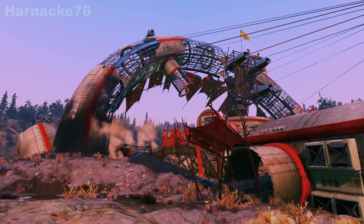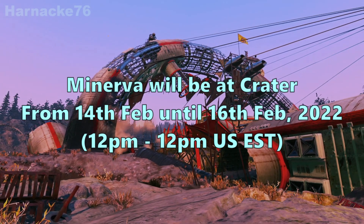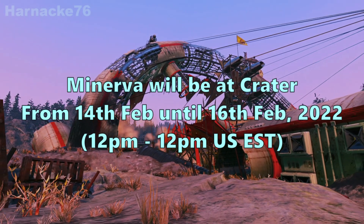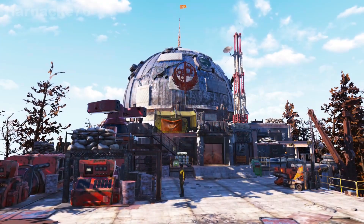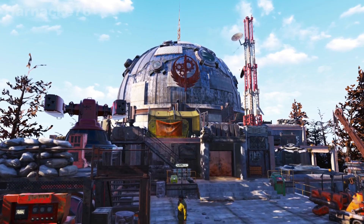Well, that's everything in her inventory for this week. Minerva will be at Crater between the 14th of February and the 16th of February. She'll be back again next week and I'll bring you another video then to show you what her inventory next week will be.